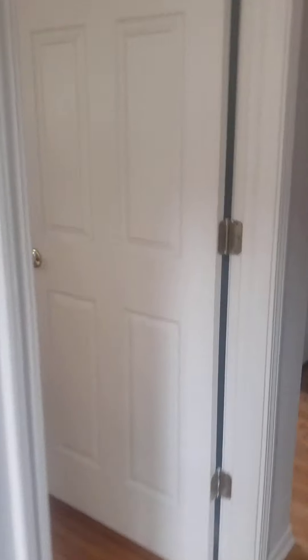There are closets in here with mirrored doors. This is your living room — it's a little hard to see with the fridge in the way right now.